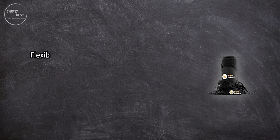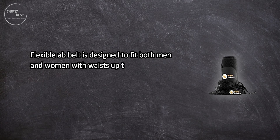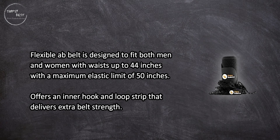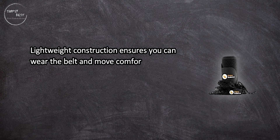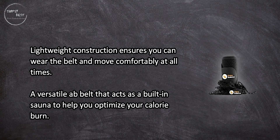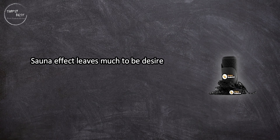At number two, the Rhino Balance Waist Trimmer. A flexible ab belt designed to fit both men and women with waists up to 44 inches, with a maximum elastic limit of 50 inches. Offers an inner hook-and-loop strip that delivers extra belt strength. Lightweight construction ensures you can wear the belt and move comfortably at all times. A versatile ab belt that acts as a built-in sauna to help optimize calorie burn. Downsides: the sauna effect leaves much to be desired, and it's not as sturdy as comparable ab belts.